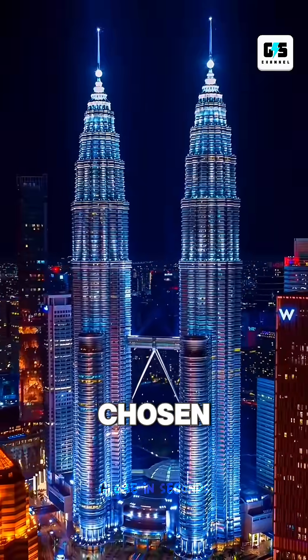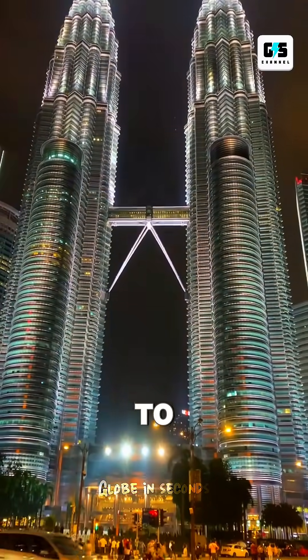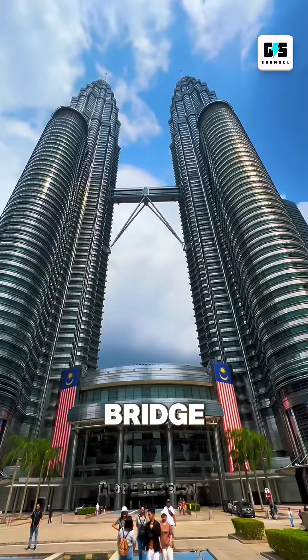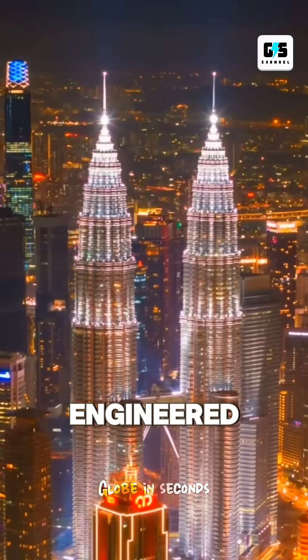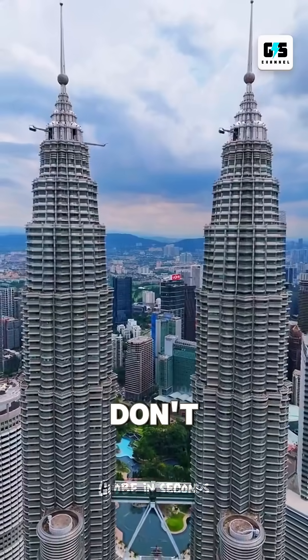But here's the twist. This shape wasn't chosen for beauty. It creates a self-strengthening pattern, allowing the towers to stand tall even on Kuala Lumpur's unstable limestone ground. And the skybridge — most people think it's fully connected, but it's not. It actually floats, engineered to detach and slide during extreme wind, so the towers don't tear each other apart.